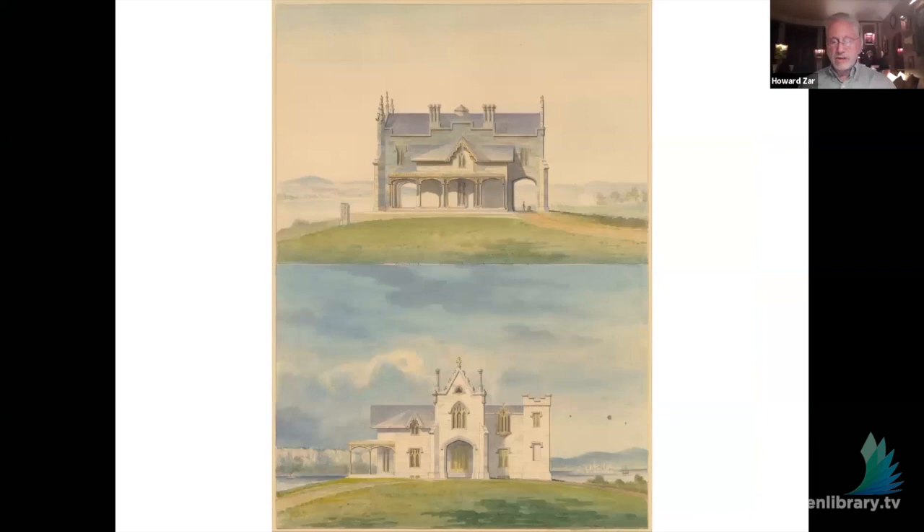Here you can see what the building originally looked like when it was first built — about half the size of what you just saw. It was built as a country villa between 1838 and 1842, when really the South was the wealthy part of the country, not the North. It is considered the first fully realized Gothic Revival Victorian house in the country, at a point when the Greek Revival style was dominant.